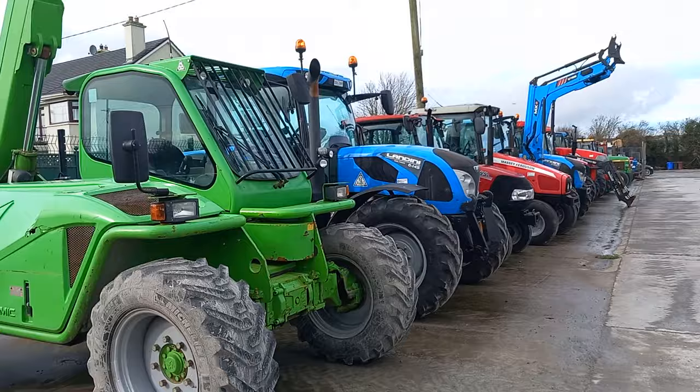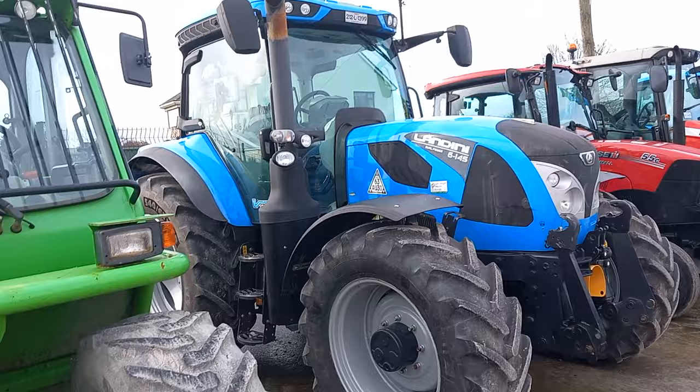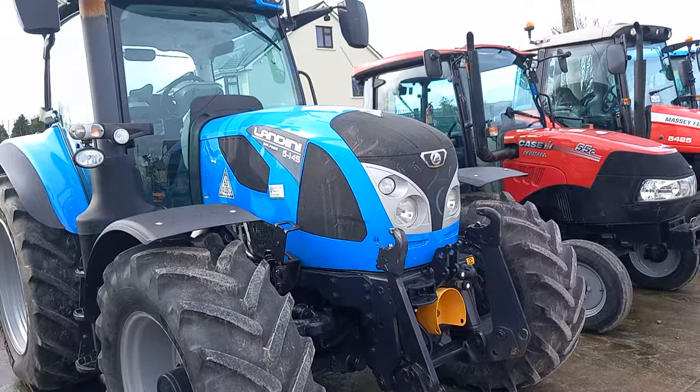A nice little second hand Landini here — 212 Limerick registered, 6/145, front linkage, front PTO, nearly brand new tyres all around. Nice little tractor. She's got front suspension and all — these are a great tractor.